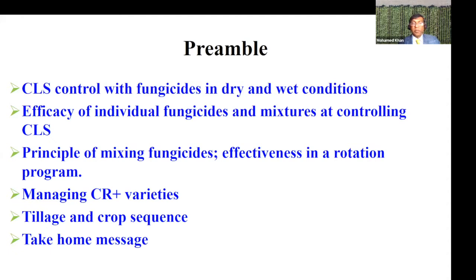In 2021, American Crystal didn't have CR varieties, but you will start having this in 2022. I'd like to share some information as to how best we manage these varieties when they become available to you. I will also touch briefly on an experiment with tillage and crop sequence that the board has funded, and I will conclude with a take-home message.